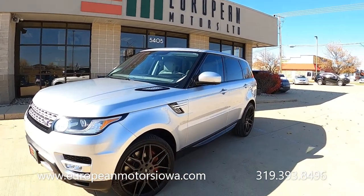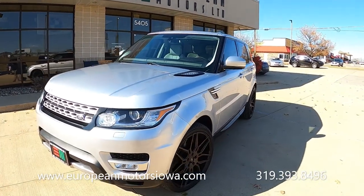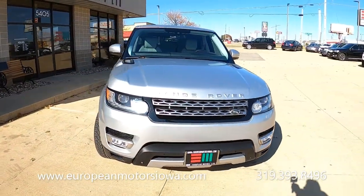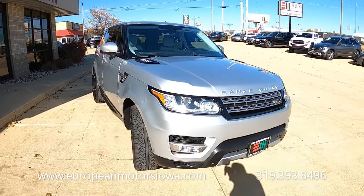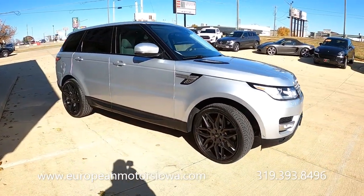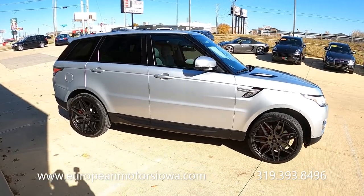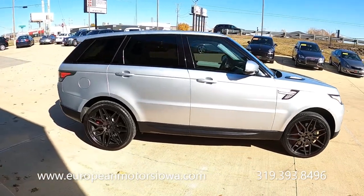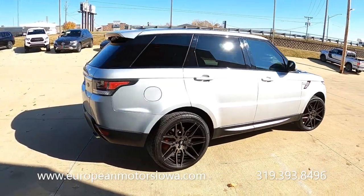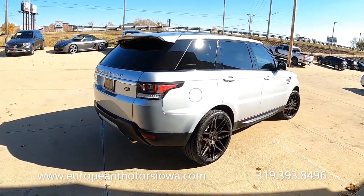All right folks, here we are at European Motors. We're going to do a walk around and test drive. This is a neat unit — a Range Rover Sport with a really nice look to it. The silver metallic and dark 22-inch wheels make it a really good looking car, and this is a supercharged one, so these are all over 500 horsepower — they're kind of fun.